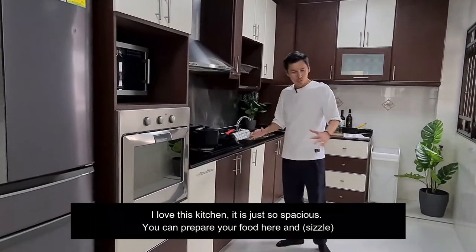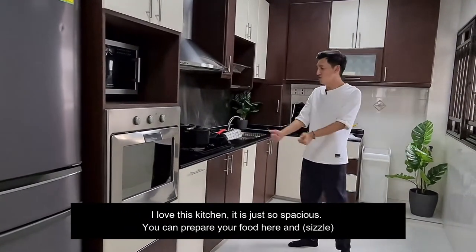I love this kitchen. It's just so spacious. You can prepare your food here.